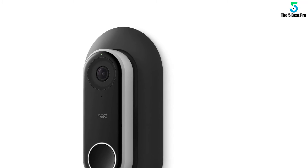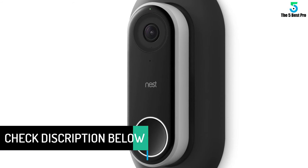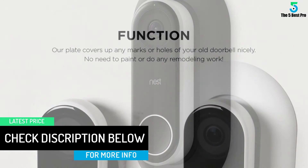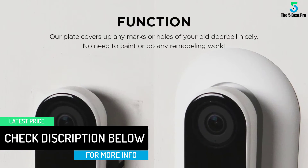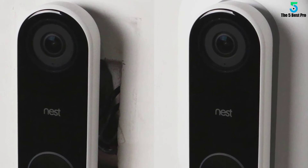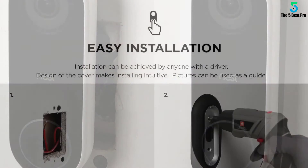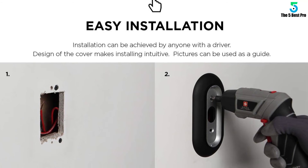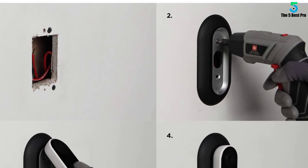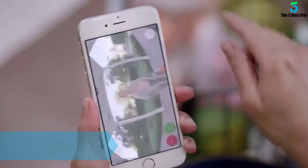The Nest Hello looks very sleek and is intelligently designed. It is shaped like a pill, with a smooth black front and white sides around the button. It has a very slim design, measuring just 117 by 43 by 26 millimeters. Being a wired-only product, installation may take some time; however, its slim profile means it will fit into various places easily.